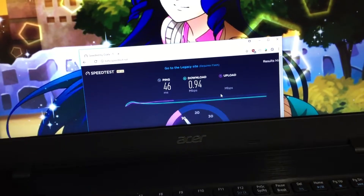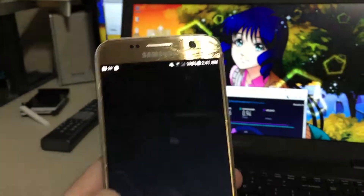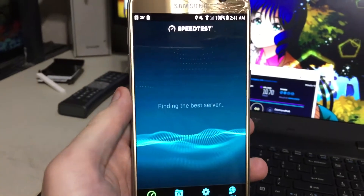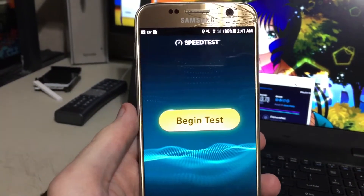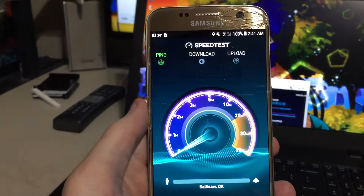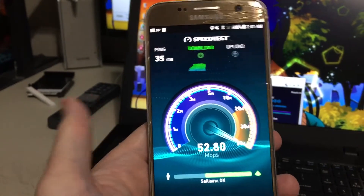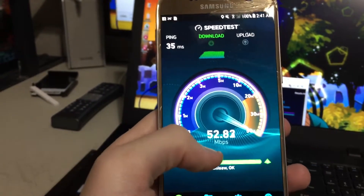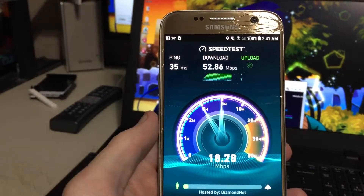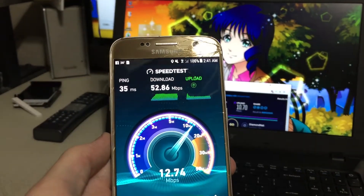Here's my S7 — I'm currently using my iPhone as my main phone, so this thing is on Wi-Fi. As you can tell, my phone on Wi-Fi on the exact same network has a higher speed on both up and down. Well, up is about the same for both, but down is significantly faster on my phone.